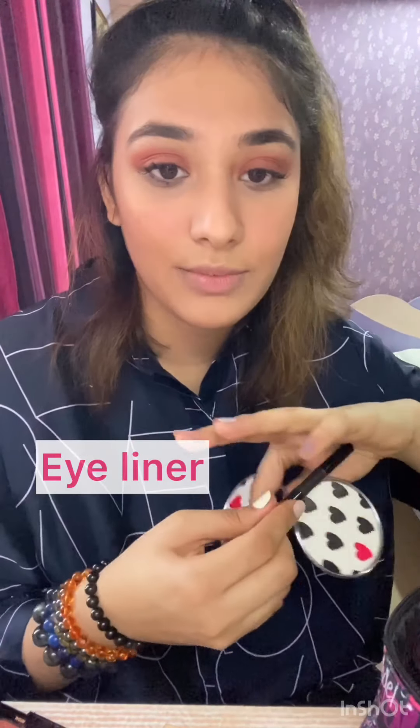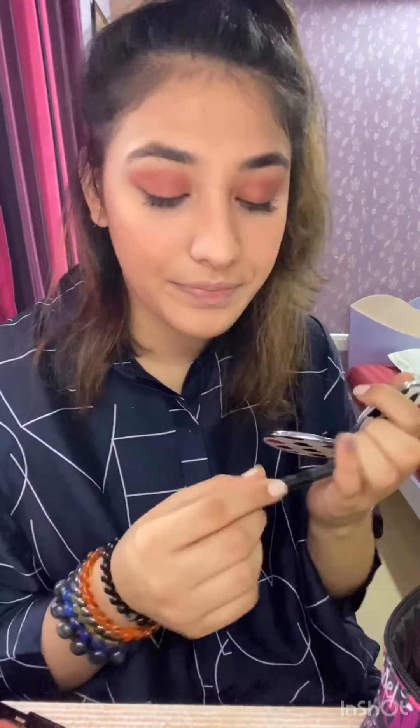Our eyes are complete, so we're just gonna go ahead and add some liner. I'm using the one by Naika — it's a gel eyeliner pen liner. Once you are done with your liner you are good to go.